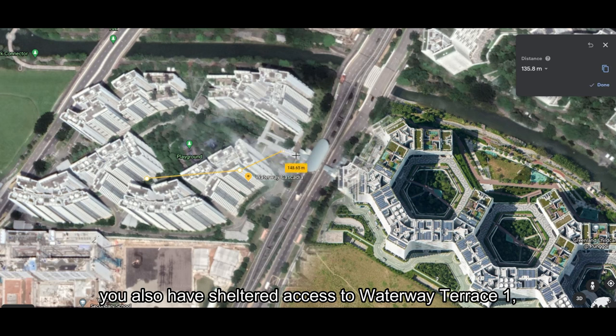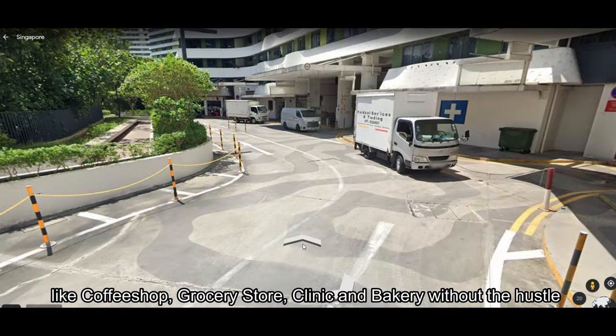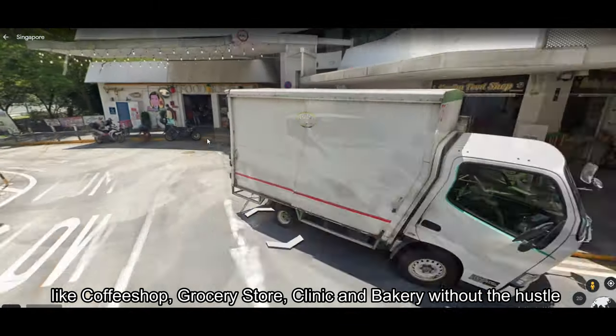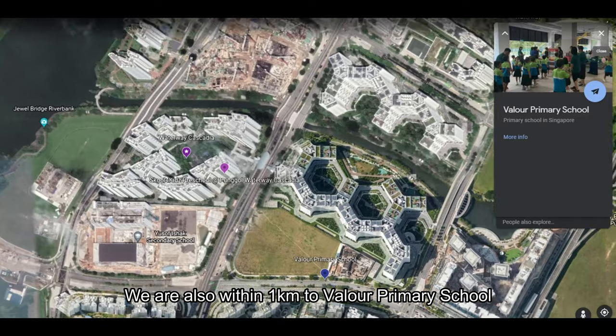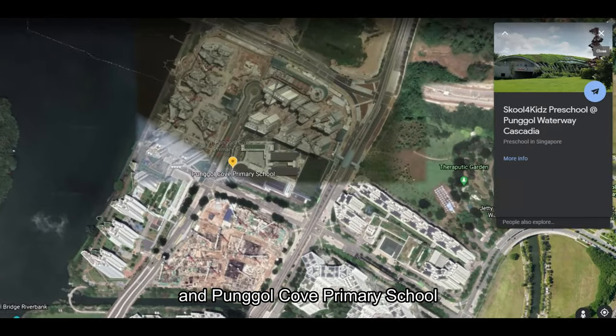If you prefer something closer, you also have sheltered access to Waterway Terrace One, and you can enjoy plenty of amenities like coffee shop, grocery store, clinic, and bakery without the hassle. You can also head over to Punggol Bay View Estate for Prime Supermarket and a coffee shop. For schools, we are also within 1km to Valeria Primary School and Punggol Cove Primary School.